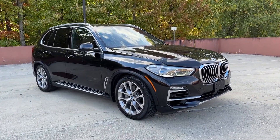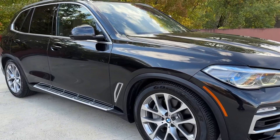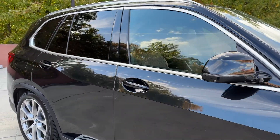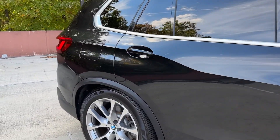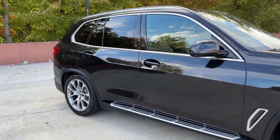Picture yourself in the 2019 BMW X5. With less than 80,000 miles on the odometer, this vehicle provides excellent value. The X5's advanced engineering, performance, and technology breathe confidence into every drive.